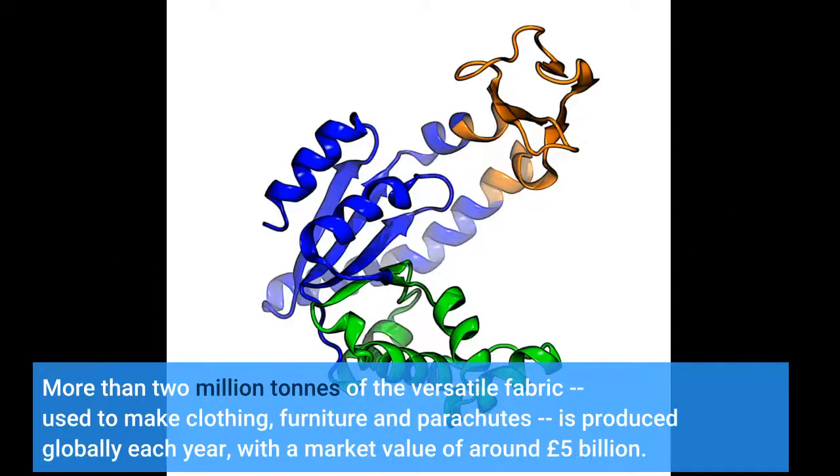More than 2 million tons of the versatile fabric, used to make clothing, furniture, and parachutes, is produced globally each year, with a market value of around £5 billion.